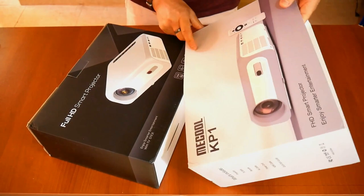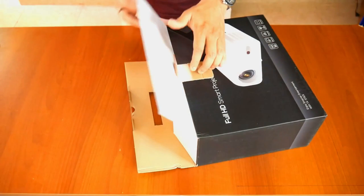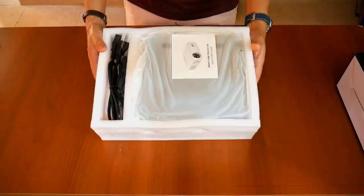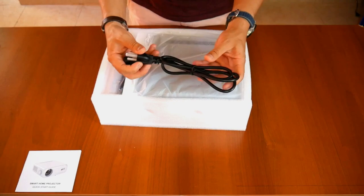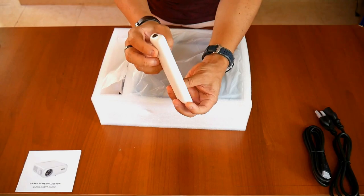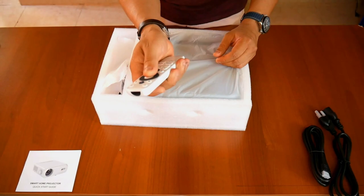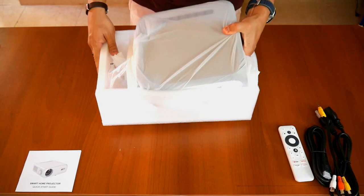On the outside of the box are the main features of this device, boasting of its Android TV 11 and full screen. Inside it comes perfectly protected in foam. We find a color user manual, a power cable, an HDMI cable — which until now had not come with any other projector I have reviewed — a remote control configured for dual use, managing both the projector via infrared and the Android TV system via Bluetooth, an analog audio/video cable with RCA inputs, and finally the projector properly protected in its bag.